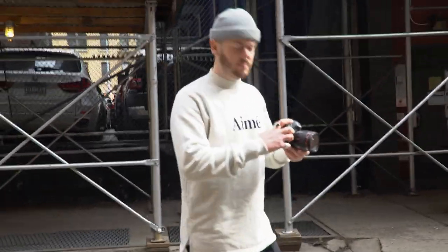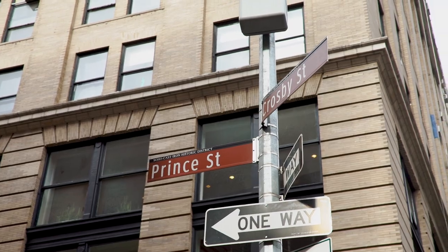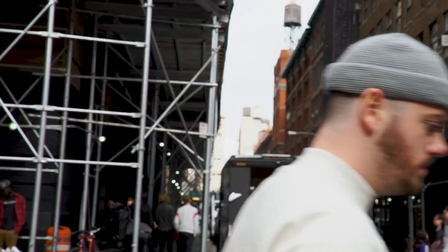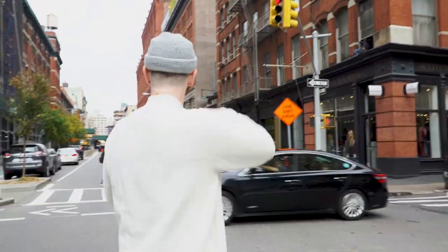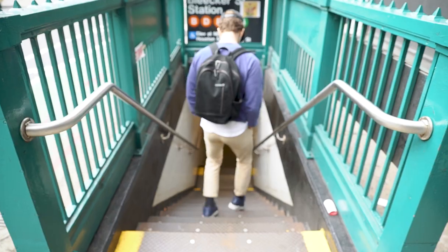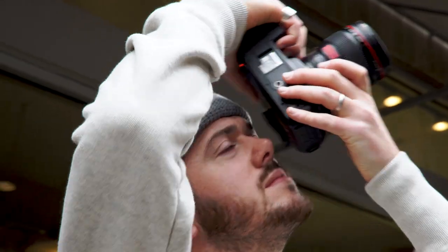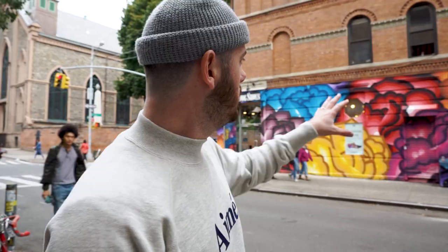I'm starting out in the Soho area, going to shoot around here because there's a lot of fashion stuff going on, a lot of interesting people, interesting looks — fast-paced New York City vibe. I've found a spot here with a nice colourful wall and now I'm playing the waiting game, waiting for the right person to walk past.